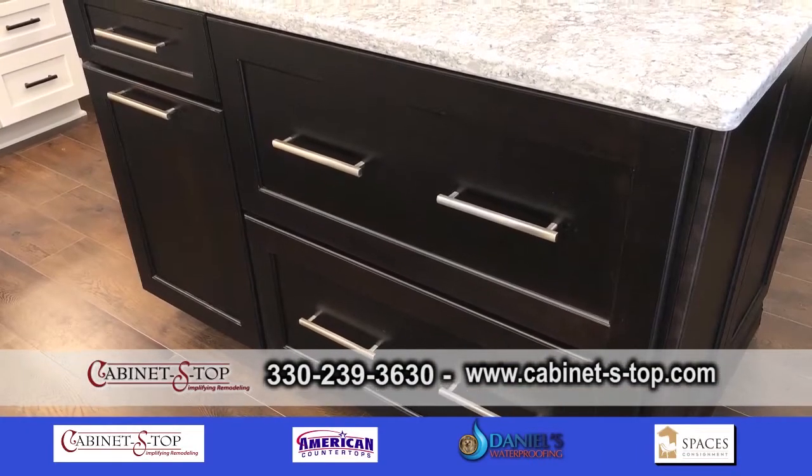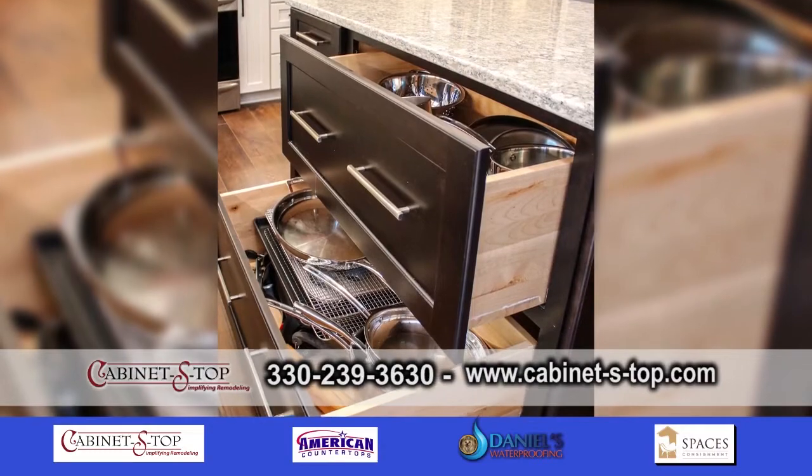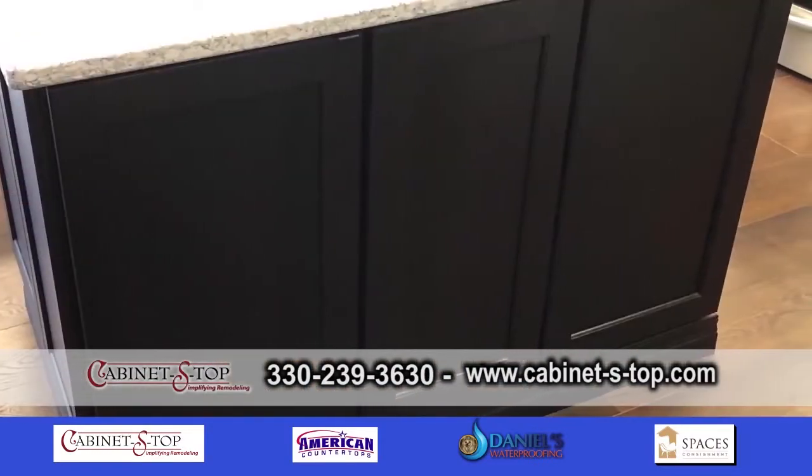Then extra storage here with this island — extra storage, things like the pull-out trash. There's actually extra storage on the other side of the island, too.